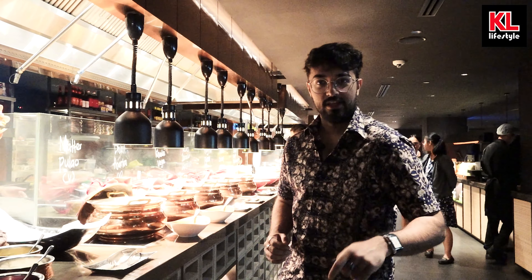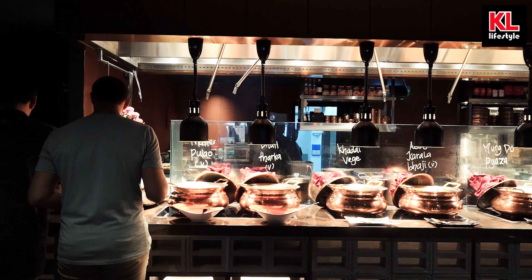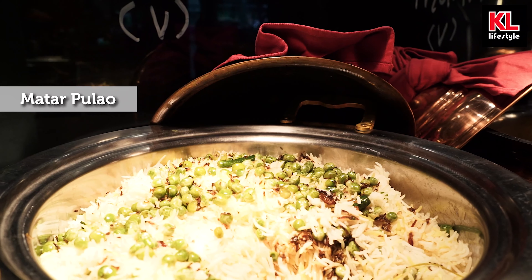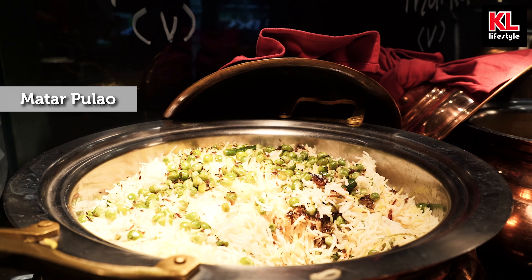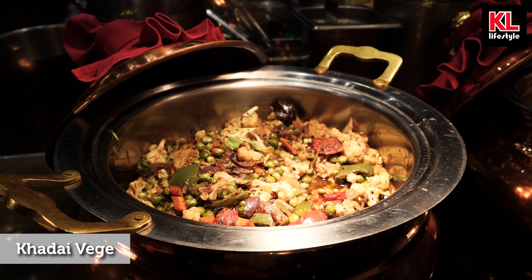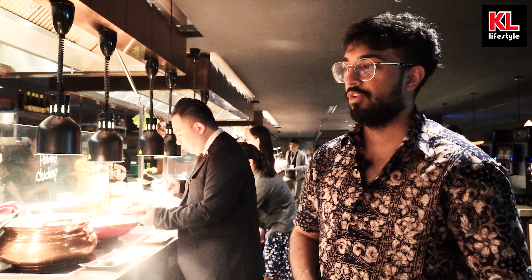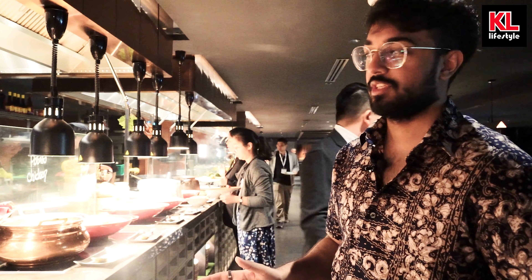The first thing you see when you enter the Park Royale's Thyme is Indian food, which is interesting because we usually don't start with Indian food, but I like how they're doing things differently here. First off we've got the Mata Pulao, Dau Taka, Kadai Veggie, and the Alu Karala Bagi. All these are vegetarian dishes, so vegetarians out there are going to love this place.